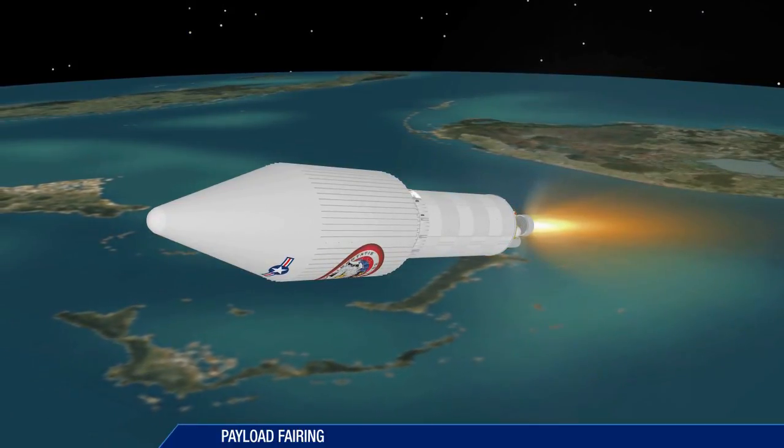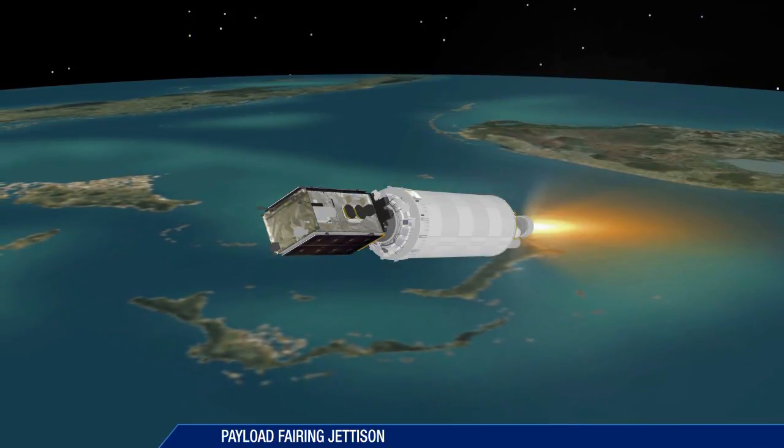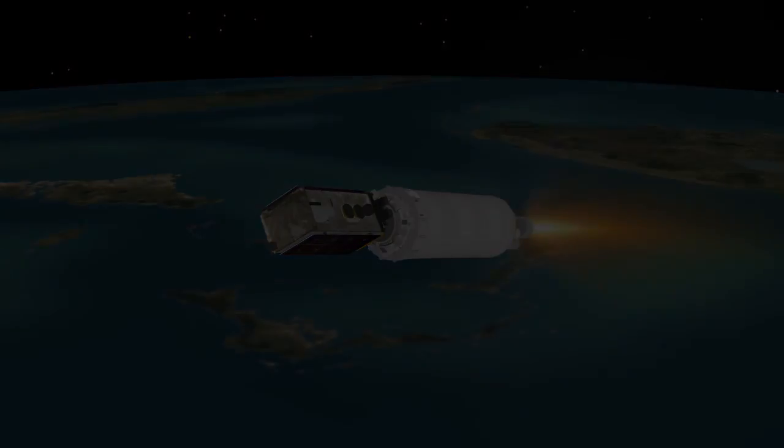At 4 minutes 34 seconds, the payload fairing is jettisoned.